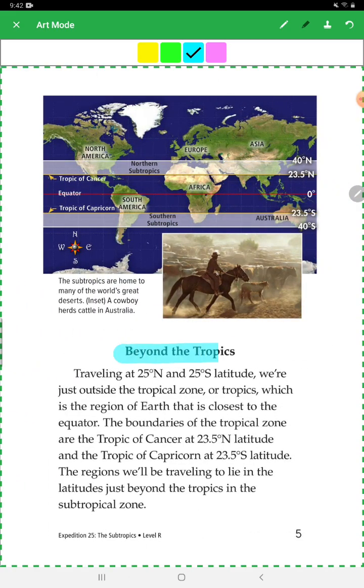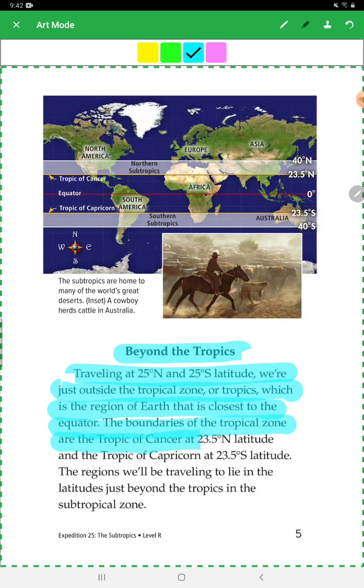Traveling at 25 degrees north and 25 degrees south latitude puts you just outside the tropical zone, or tropics, which is the region of Earth closest to the equator. The boundaries of the tropical zone are the Tropic of Cancer at 23.5 degrees north latitude and the Tropic of Capricorn at 23.5 degrees south latitude. The regions we are traveling to lie just beyond the tropics, in the subtropical zone.